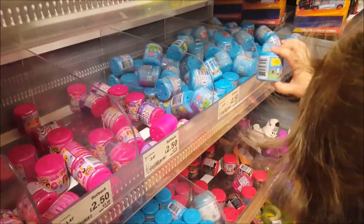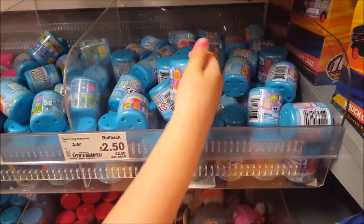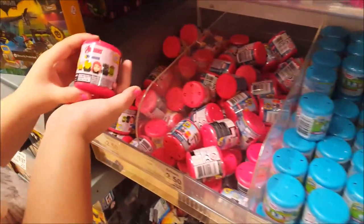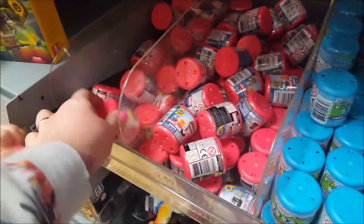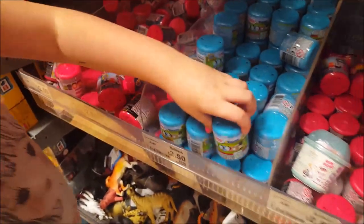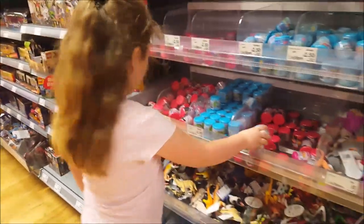There's a Peppa Pig one as well. Let's see what's down here. What are these? They're the Avengers — Mashems. There's Spider-Man. And Thomas. Someone started to open that — it's supposed to go like that.